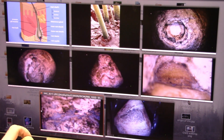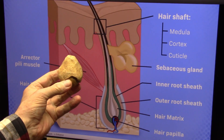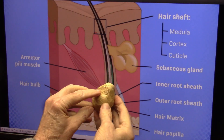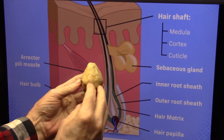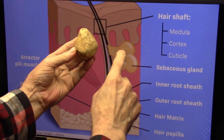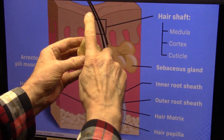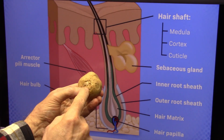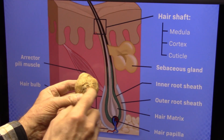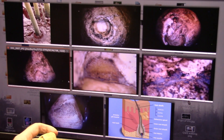I know it sounds crazy, but I'm looking for alternative explanations. This, I believe, is a hair follicle. The reason is, this is the erector pili muscle, attaches right there — it's a muscle. This is the sebaceous gland, right here. This is the hair shaft that comes out, and this is the root ball, and it has the vein and the artery at the bottom. I've looked at it in the microscope, and I can't find any reason not to think that's what it is.